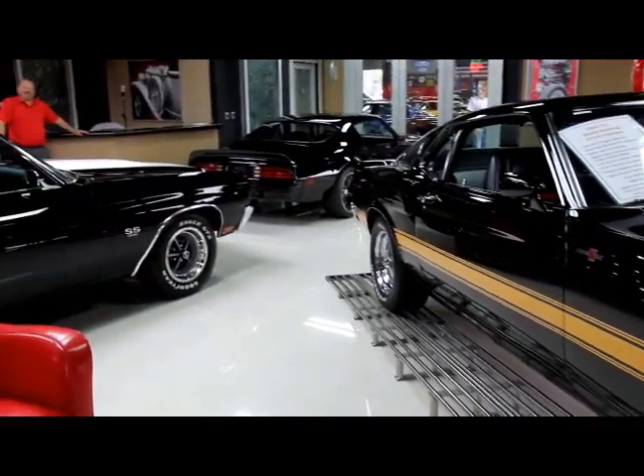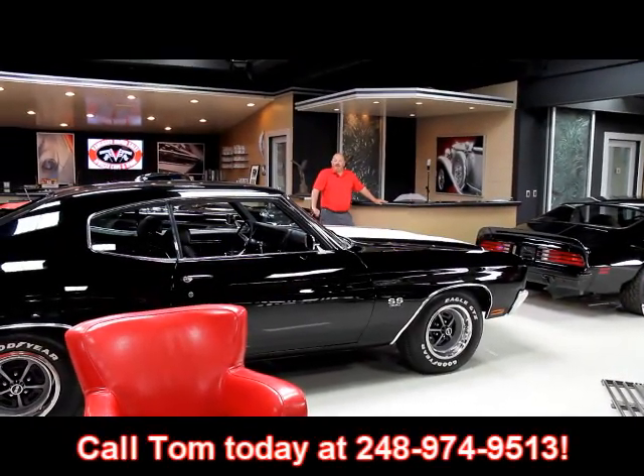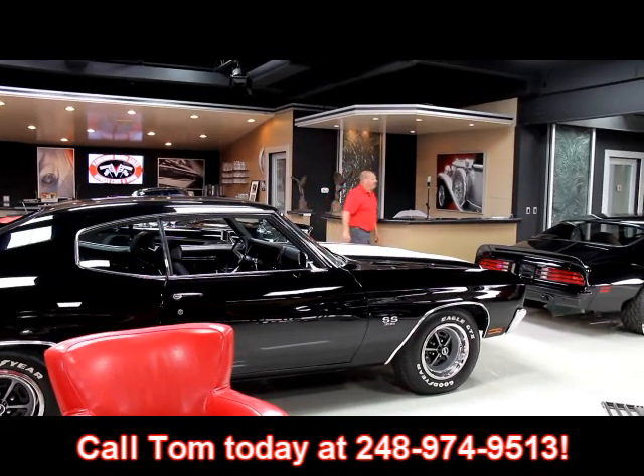If you'd like to visit us here, fly into Detroit Metro Airport. Give us a call at 248-974-9513. We'll run down to the airport and pick you up. So let's go outside and take a look at the big showroom.